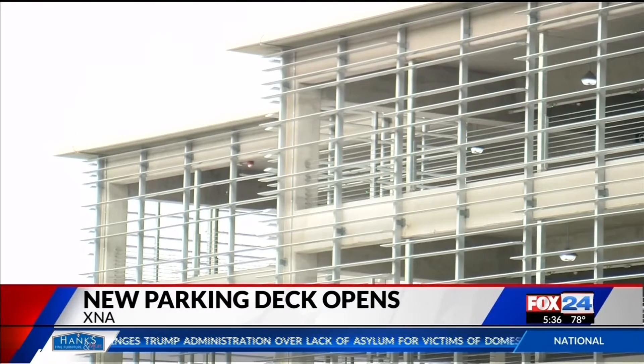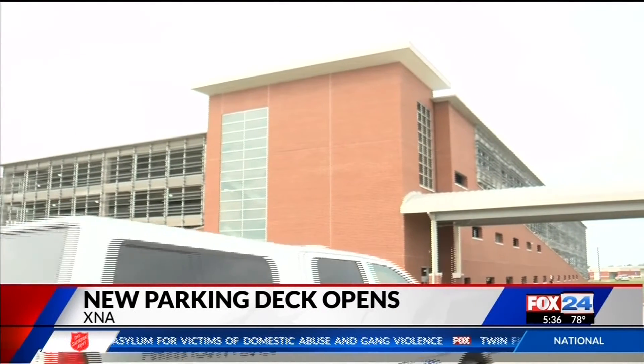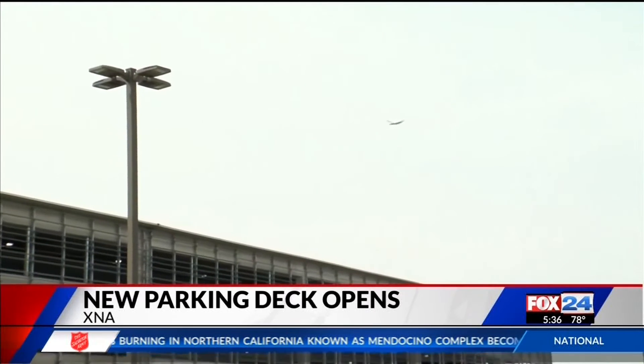The parking deck includes a wayfinding system — pretty cool — that tells drivers how many spaces are available on each level. The lighting system will also indicate which specific space is available on which row.